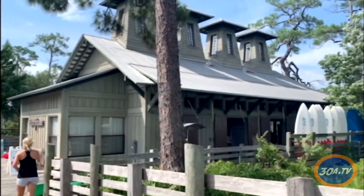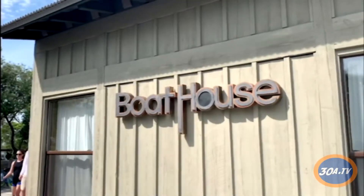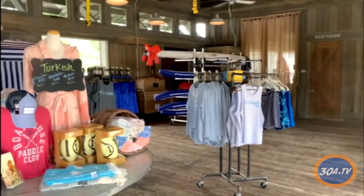If you are off the beach and looking for water activities or a workout, stop by the Boathouse. I'm Aaron Halgen, the Bearded Journey Runner, and I run and manage this place here at the Boathouse for RunSup.